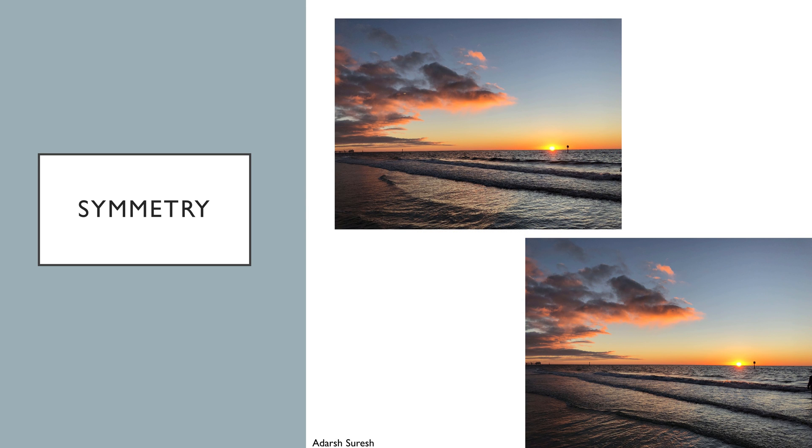Here are two examples of bad and good symmetry. The upper image shows a horizon that is misaligned by 2 or 3 degrees. By realigning this image, as can be seen in the lower image, the entire image's aesthetic appeal is raised. The difference is subtle, but to most people, the second image will seem more appealing.